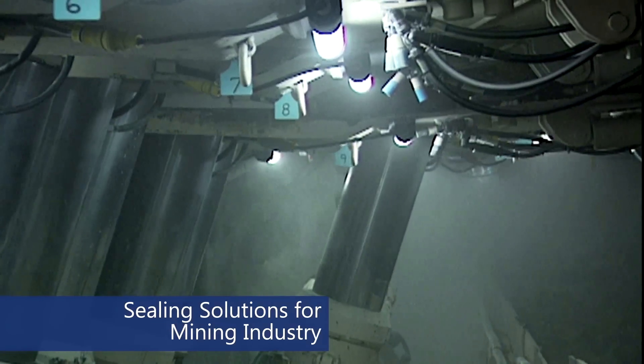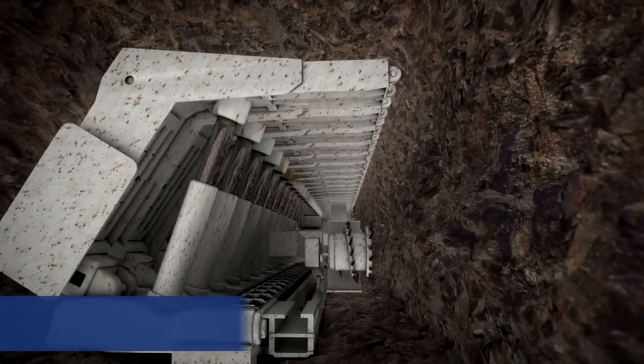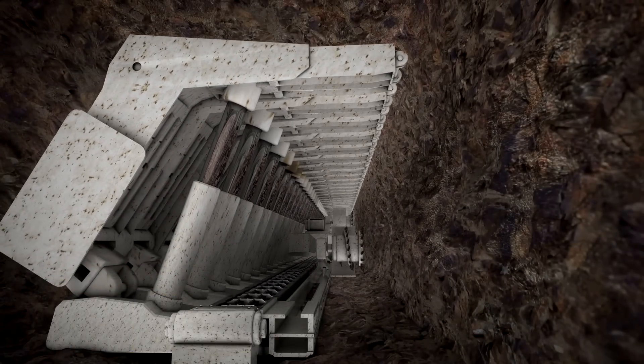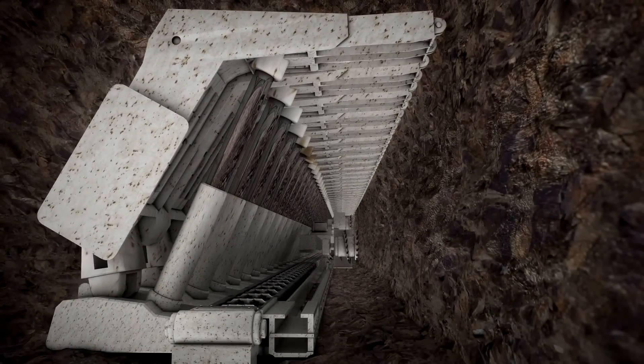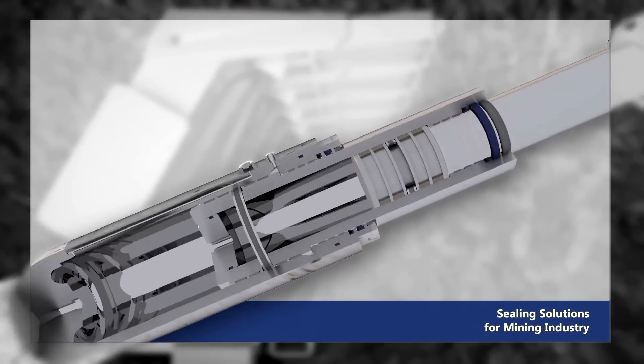Kastash offers sealing solutions for the mining industry, with a wide product range of various applications. The reference sealing configurations for roof supports and longwall mining consist of the following products.